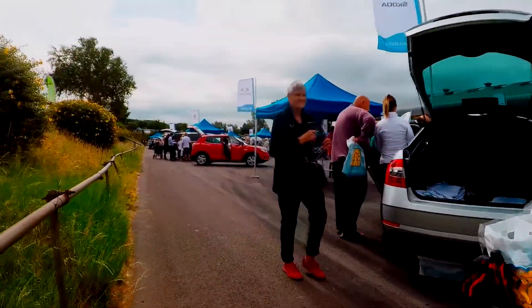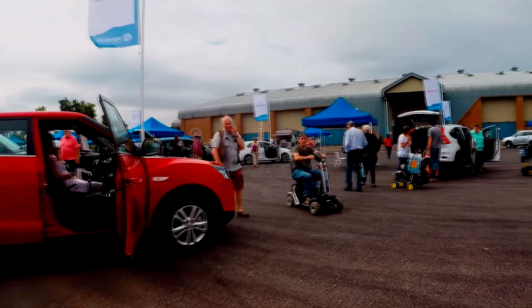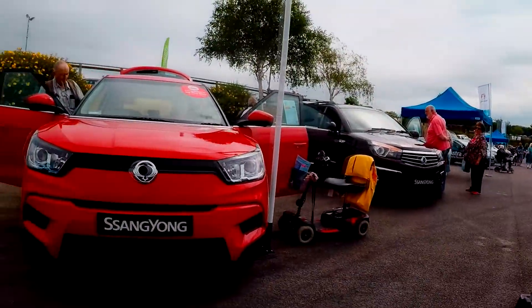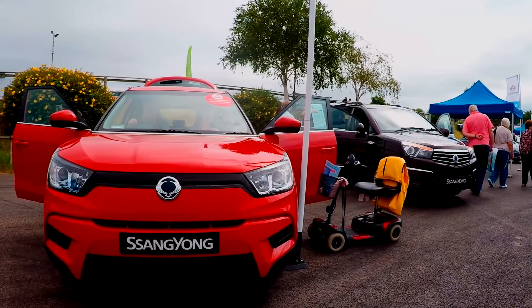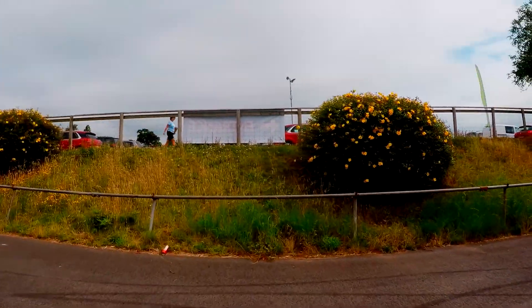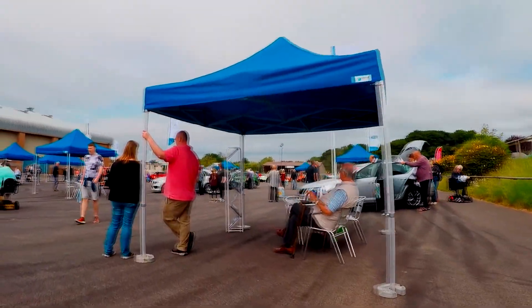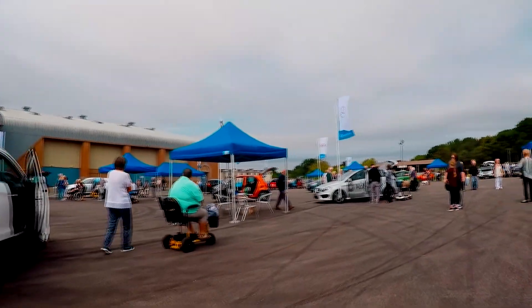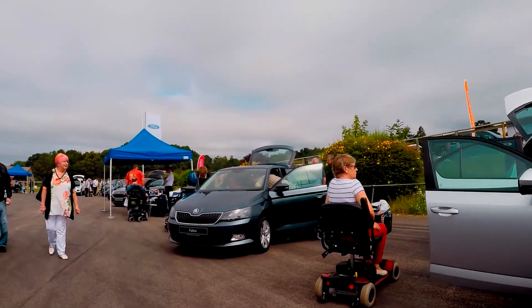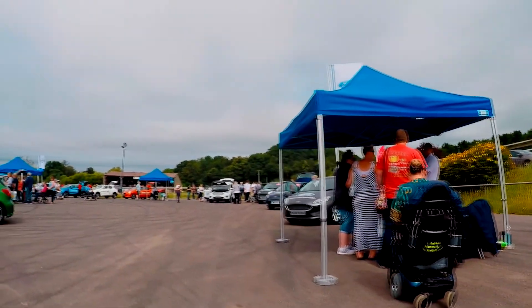And now we're on to Skodas. The only one I would look at would be — oh, that's a SsangYong, that one. Quite nice. I don't know how big the boot is. Let's look around the back — it's fairly small. Oh yeah, you wouldn't get the scooter in that. So there's the Octavia and Fabia. There's no Yeti — oh, there's the Yeti. They haven't got half of these cars.